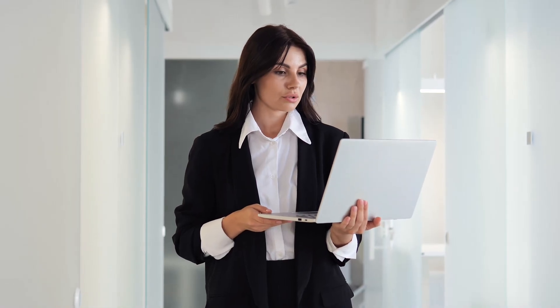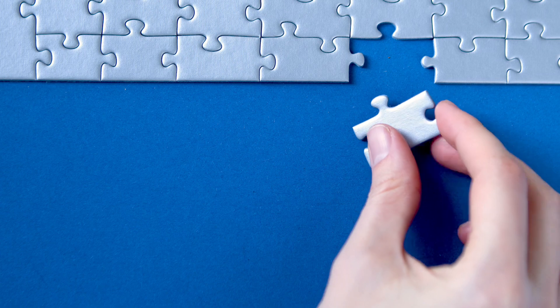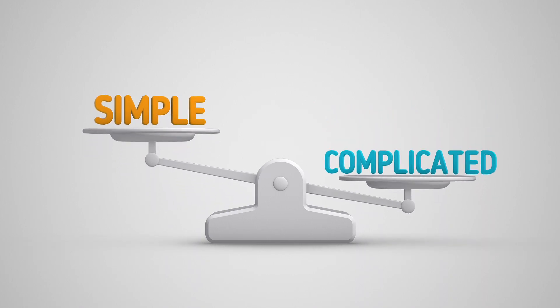During a technical interview, it's important to start by finding a simple solution to the problem you're given. Even if it might not be the most efficient in terms of time or space, don't worry about finding the perfect solution right away. Focus on understanding the problem and solving it in an easy way. Once you've found a basic solution, you can check with your interviewers to see if they want a more efficient one.